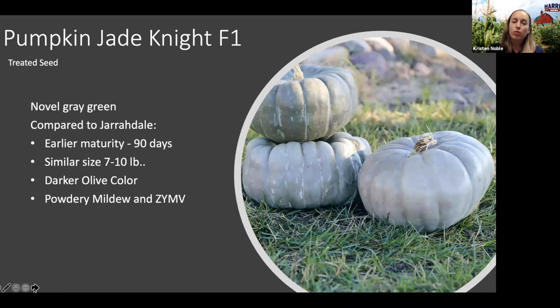Another specialty variety we picked up is called Jade Night — a beautiful gray-green color. You may be familiar with Pumpkin Jarrahdale; Jade Night is similar in size but has an earlier maturity, coming in at 90 days, and a slightly darker, more olive green color where Jarrahdale is more of a true blue-gray. If you wanted a little mixture in your blue-green pumpkins, Jade Night is a nice choice. It also has really excellent eating quality, so if you market your squash as both ornamental and edible, Jade Night is a really nice option.